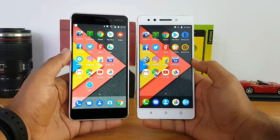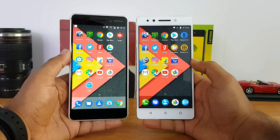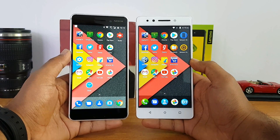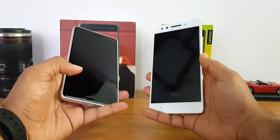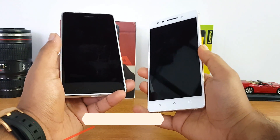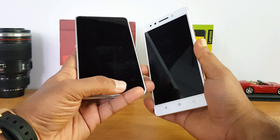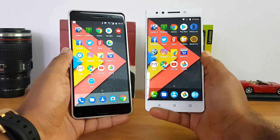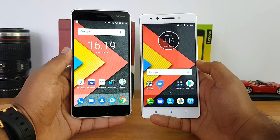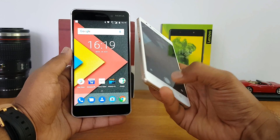Both phones support dual SIM, microSD card, and 4G LTE with VoLTE. Both come with Dolby Atmos support and good speaker performance with no issues. For the fingerprint scanner, the Nokia 6 has it on the front panel while the Lenovo K8 Note has it on the rear. The Lenovo K8 Note is noticeably faster at unlocking. Additionally, the Lenovo K8 Note also includes splash-resistant coating and theater max support.